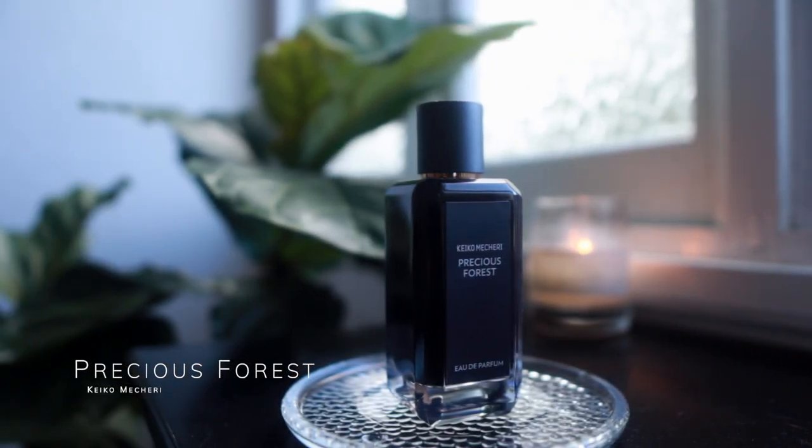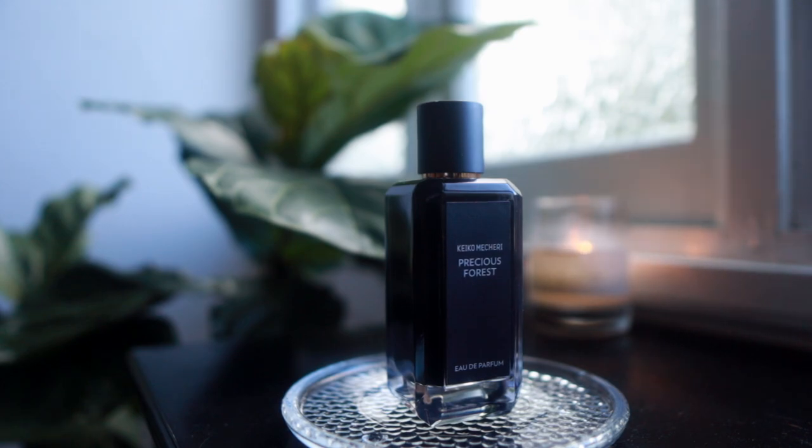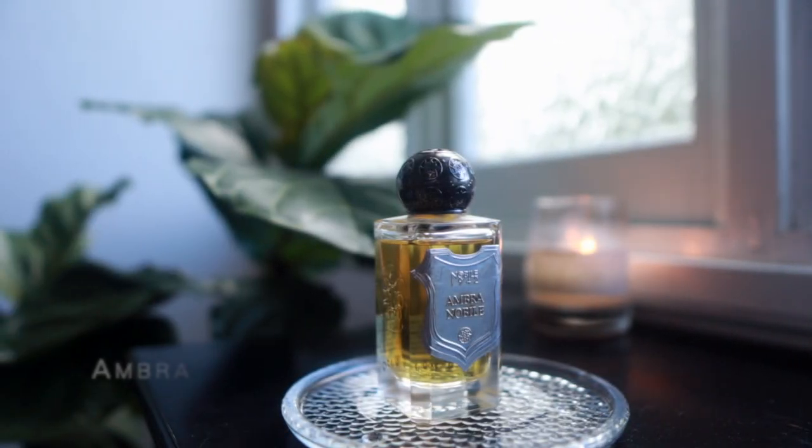First up is a new fragrance in my collection: Precious Forest by Keiko Mecheri. I've talked about this quite a bit — I've had many samples over the past year and finally bought the bottle. You may not have seen me talk about this bottle previously, but here we are. That's coming in.